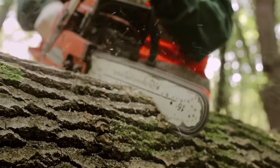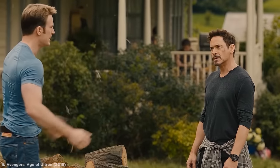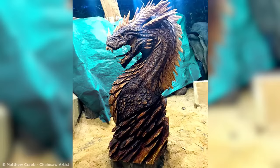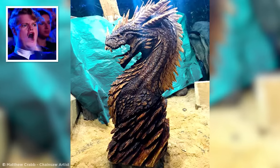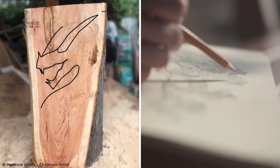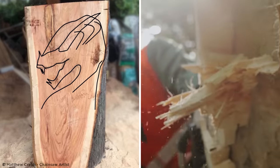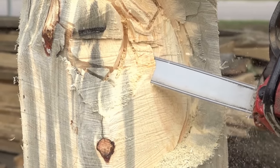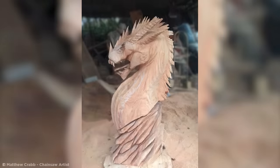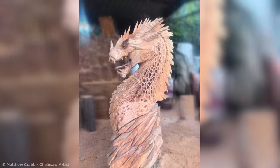If I handed you a huge chunk of wood and a chainsaw, what could you make? A bunch of smaller blocks of wood is probably the most common outcome, unless you're Matthew Crabb, who whipped up this immense dragon sculpture instead. To create this totally wicked carving, Crabb starts off with an initial profile sketch that acts sort of like a roadmap as he starts cutting away along the outline. From there, he masterfully begins cutting sections out as details like the dragon's horns, tongue, and spines take shape. Next, he carves the chest plate, muscle shapes, skin patterns, and face details.